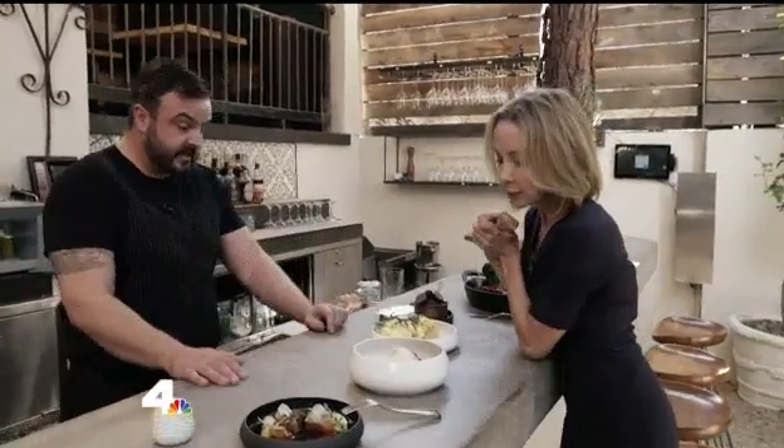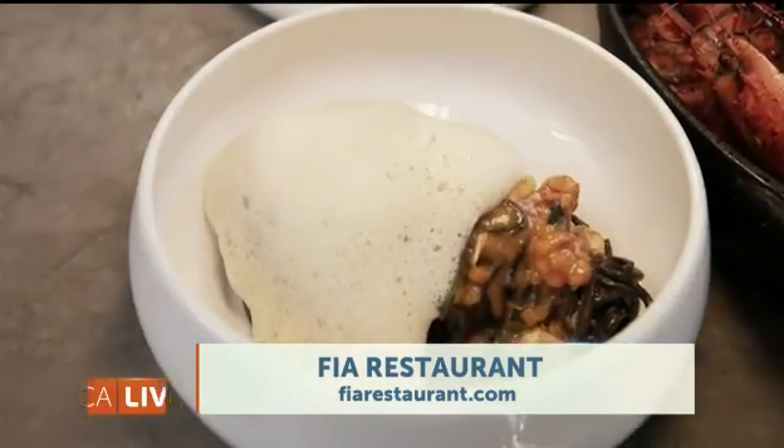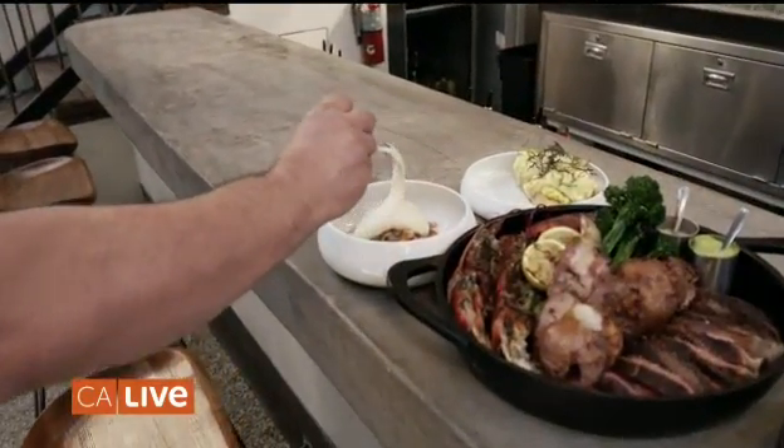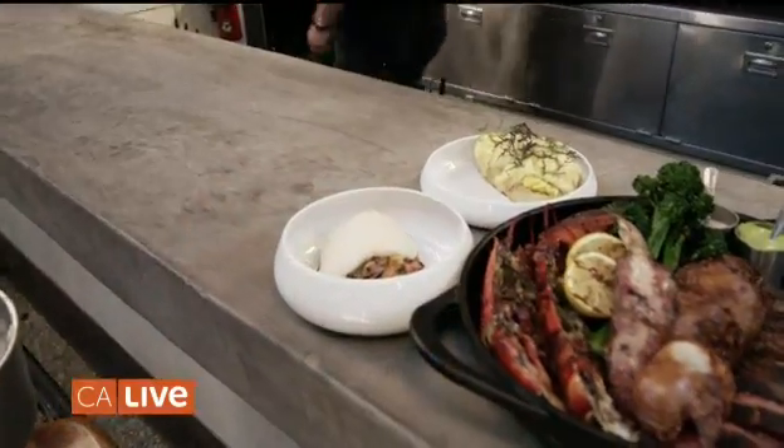We're leaning Italian, and even in the gluten-free health craze of Los Angeles, this is one of our most popular dishes. This is a lobster capellini — we serve it with squid ink noodles. Beautiful lobster that we import from Maine, and San Marzano tomatoes from Italy.